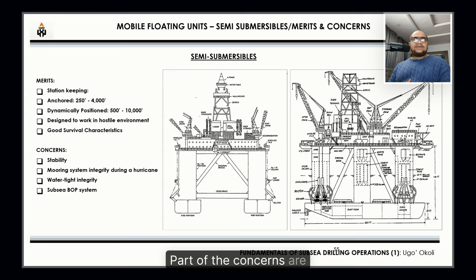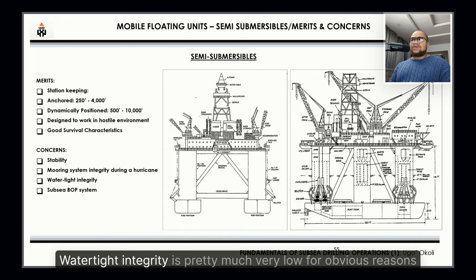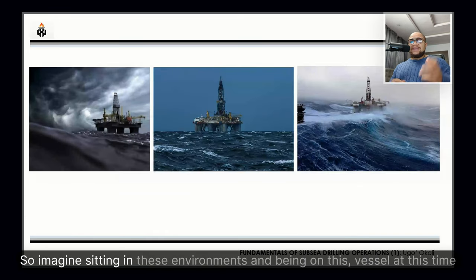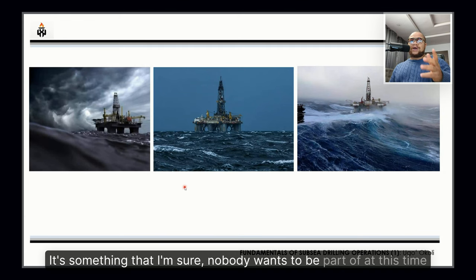Part of the concerns are the sub-sea BOP system, which is very difficult to launch, retrieve, and maintain. Watertight integrity is also a concern for obvious reasons, and the mooring system integrity cannot withstand a hurricane. Imagine being on this vessel during such conditions — something nobody would want to experience.